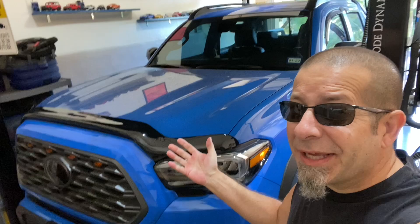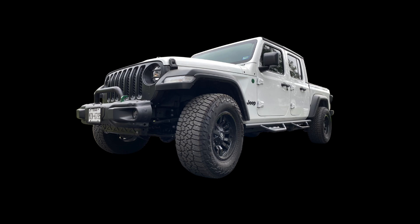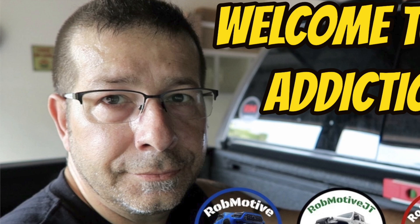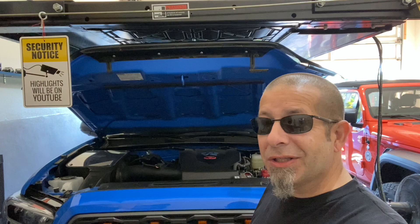Toyota Tacoma Bug and Stone Deflector - effective or just a gimmick? Good morning everybody and welcome back to Rob Motive. So is the Toyota Tacoma Bug and Stone Deflector, this piece right here, effective or is it just a gimmick? What I have on mine is the WeatherTech Bug and Stone Deflector, so you would expect it to deflect bugs and stones.